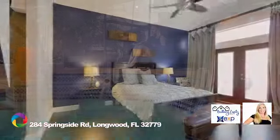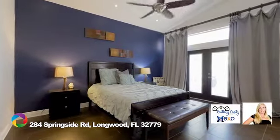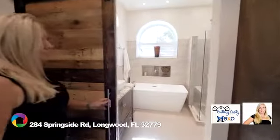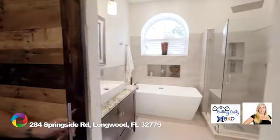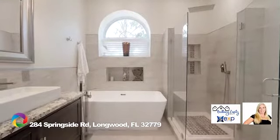The owner's suite features dual doors to access the pool and lanai, custom closets, and a remodeled master bathroom with a freestanding tub and a separate shower that has a frameless shower enclosure, a rain shower head, and accent shelving.